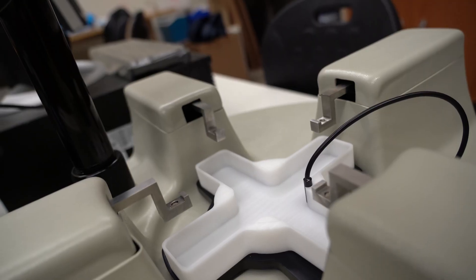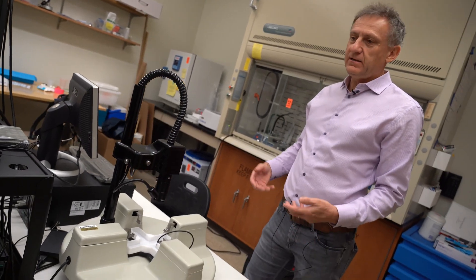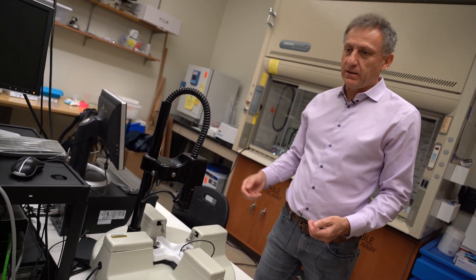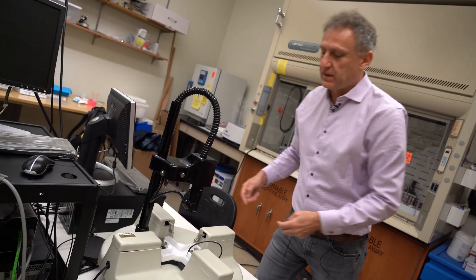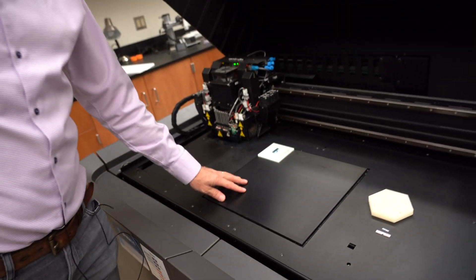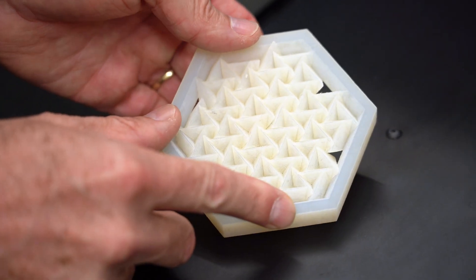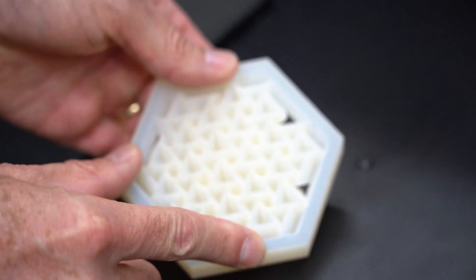We can load materials and specimens not just uniaxially in one direction like a typical tensile test, but we can load these in multiple directions. The students in my research group all have a keen interest in solid mechanics, learning how to deal with concepts of stress, concepts of strain, and concepts related to fracture mechanics.